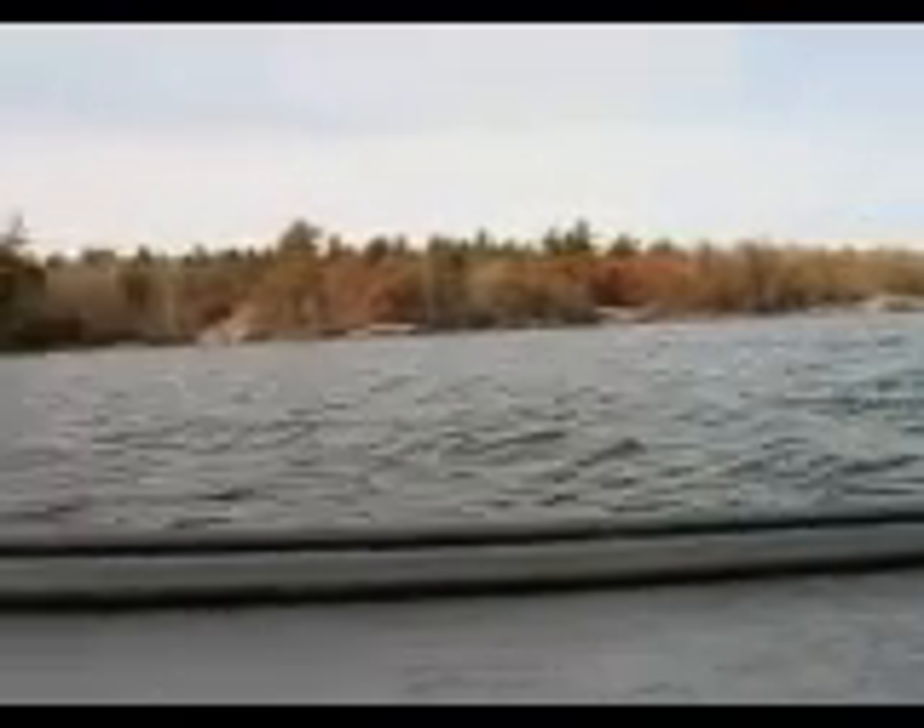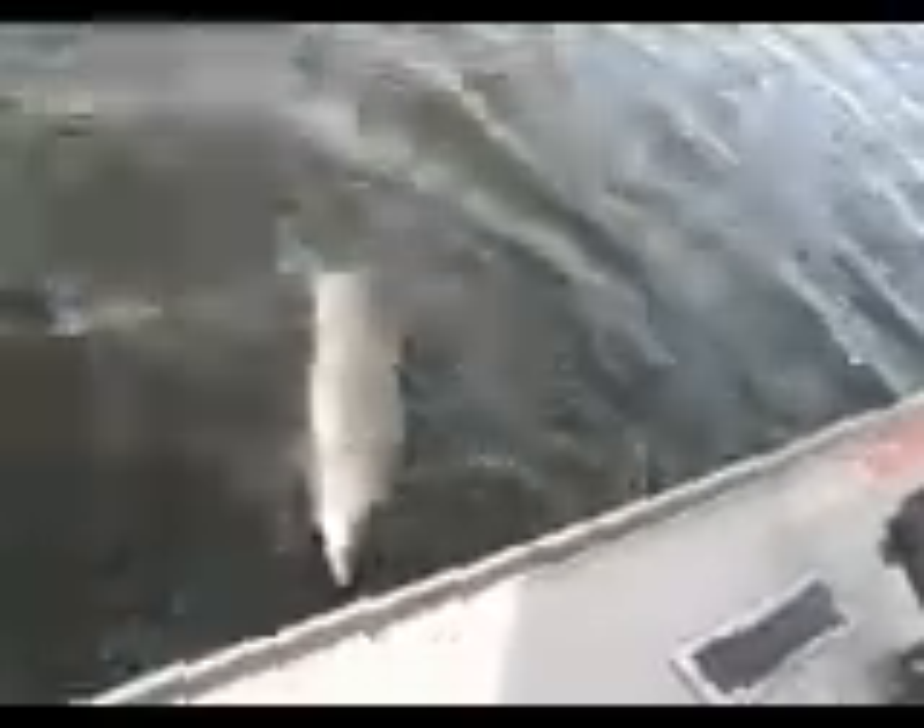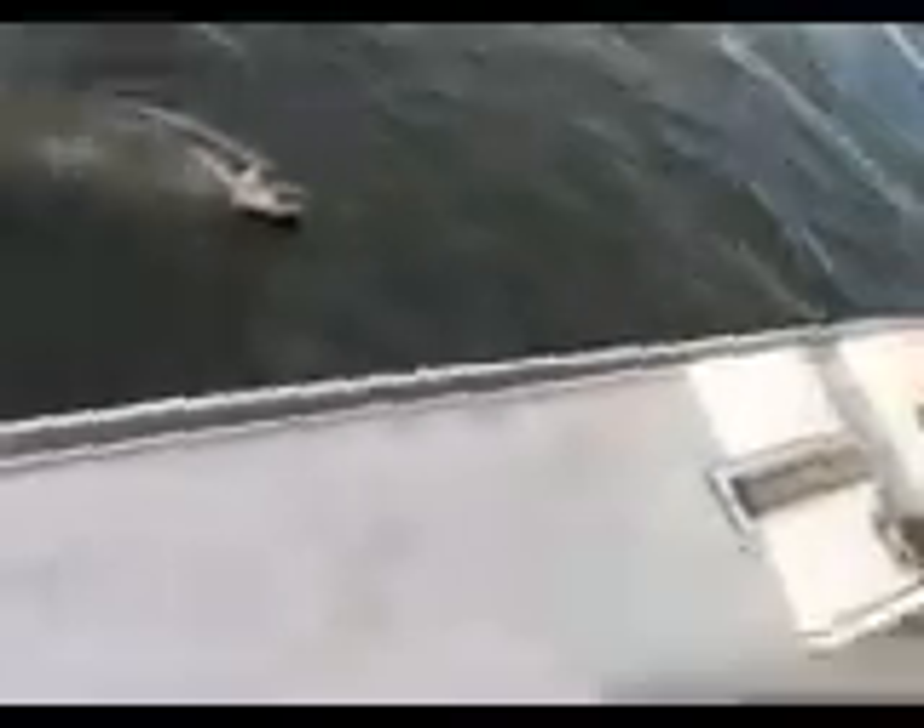We can see ya. Look at that beauty. He's just barely hooked in the lip — probably a 36 incher. I'll get him off and let him go.